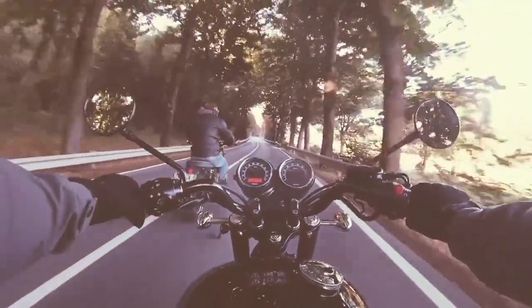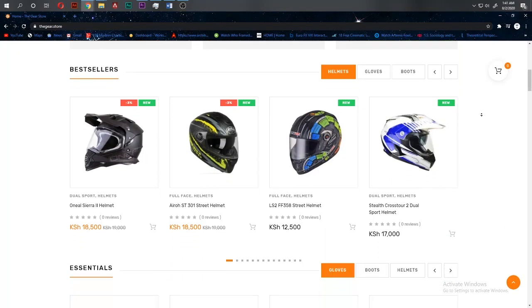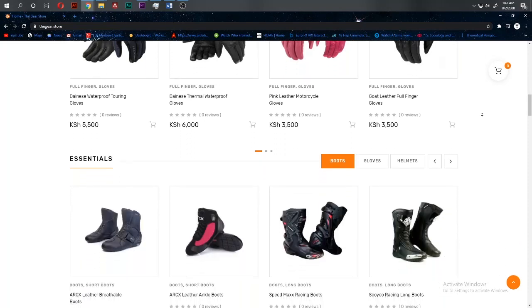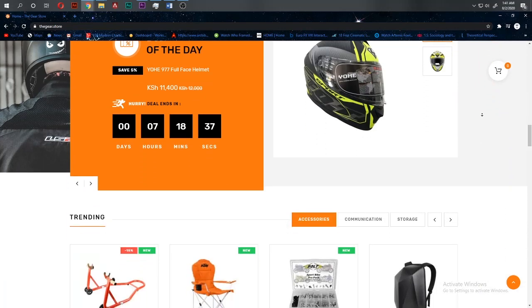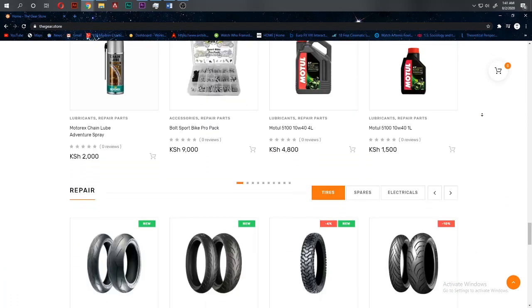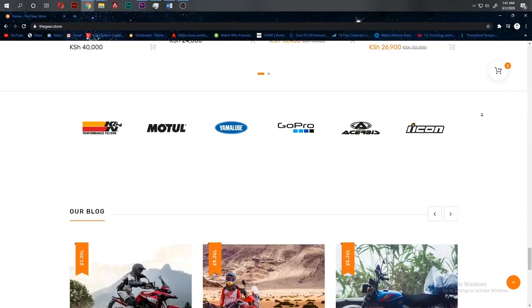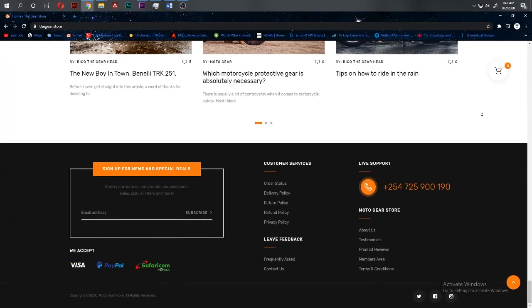Now let me tell you about today's sponsor — the Gear Store. Are you in search of riding gear? Perhaps you've been eyeing those sweet pipes you've been meaning to put on your bike? Look no further than the Gear Store, where we have everything bike-related from gears to more gear. We even have bikes if you'd like to purchase one. We also have articles for you to read. Head on over to the Gear Store and get yourself some nice items — link will be in the description box below.